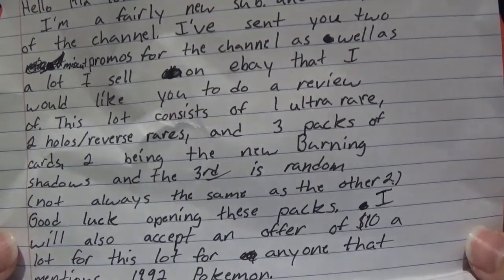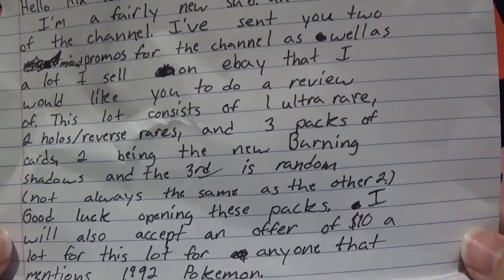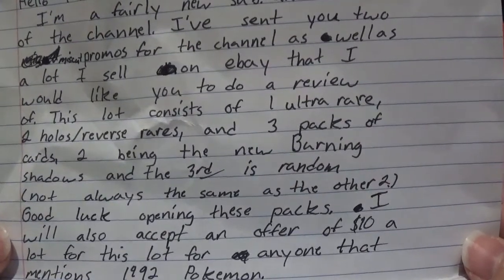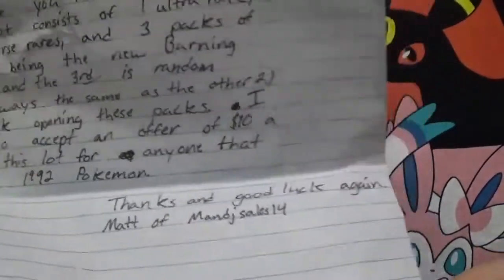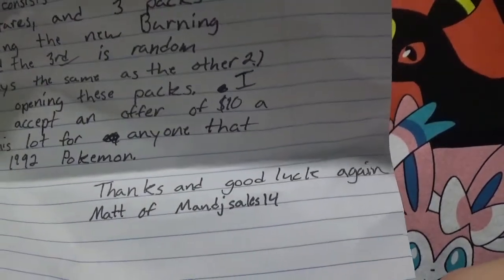'Good luck opening these packs. I will also accept an offer of ten dollars a lot for this lot for anyone that mentions 1992 Pokemon on eBay. Thanks and good luck again.'